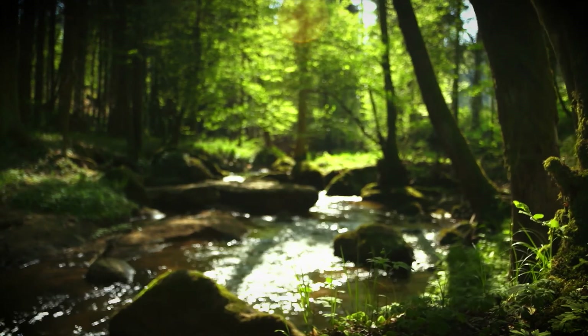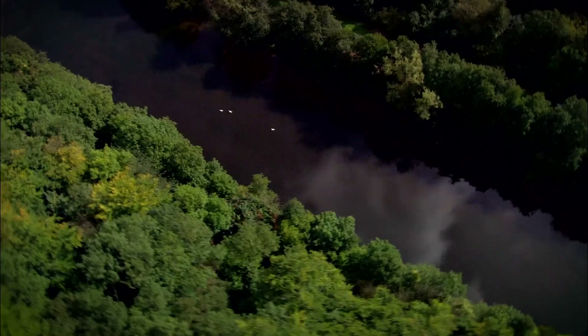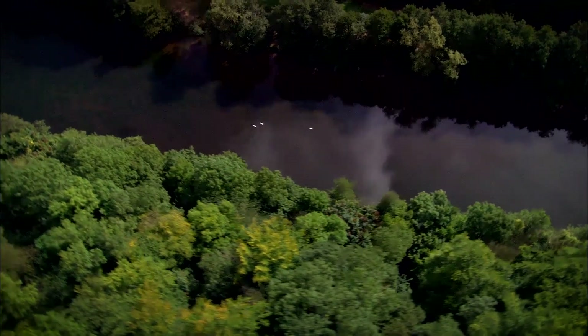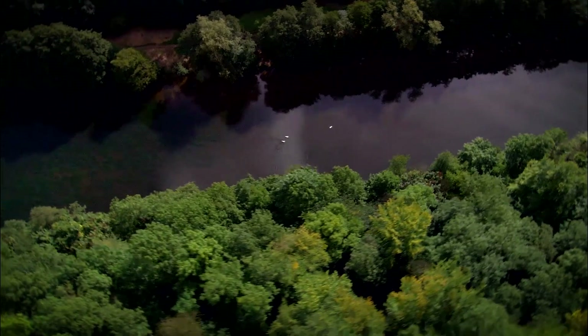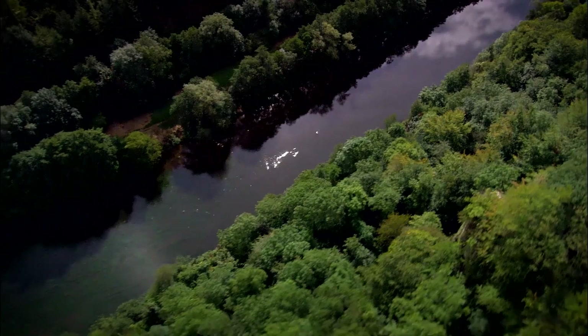Just like peat bogs, tree roots act like big sieves, helping to filter out sediment and stopping irreplaceable soils being washed away into rivers. So by the time the water reaches our treatment works, nature has already done part of our job for us.